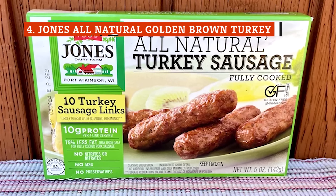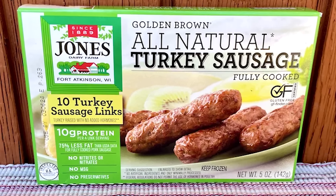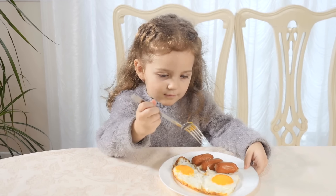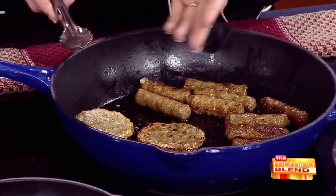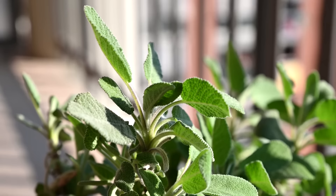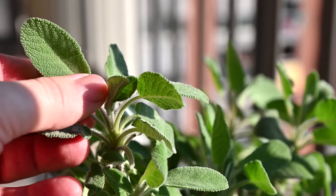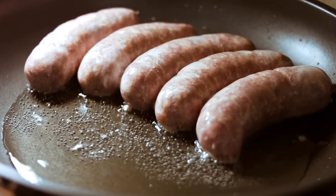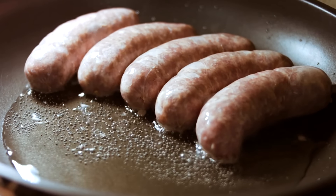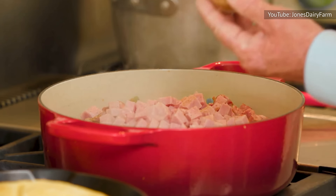Not only is the Jones brand great for a turkey sausage, it's so flavorful it's difficult to tell it isn't pork sausage. It's also an excellent pre-cooked frozen link, making it both tasty and convenient. It's pre-browned and looks great after being warmed up. This brand uses a ton of sage, and the company doesn't use mechanically separated meat, so the links have a nice texture compared to some cheaper sausage brands. There's just a touch of sweetness, which balances well with everything else going on flavor-wise. This is a top recommendation over any other poultry sausage.